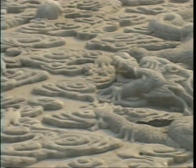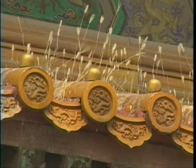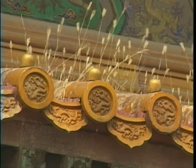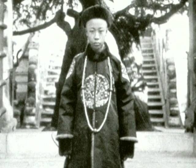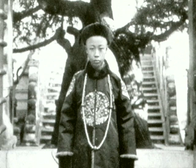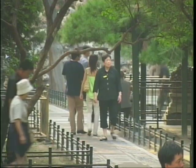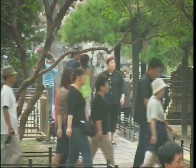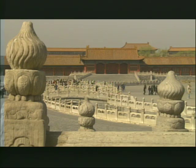But all the auspicious symbols and elaborate rituals could not prevent the end of China's empire in 1911. For it was then that six-year-old Pu Yi abdicated the throne. For the first time in China's history, ordinary people were soon able to enter the Forbidden City. The once inaccessible palace is now a museum and a monument to China's glorious past.